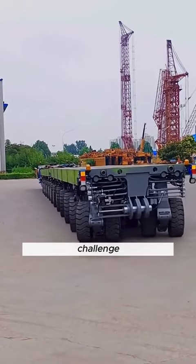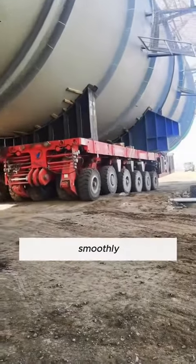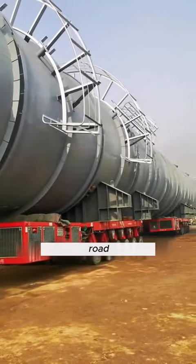Think rough roads are a challenge? Not for this beast. It glides smoothly over bumps and crevices like a king of the off-road.